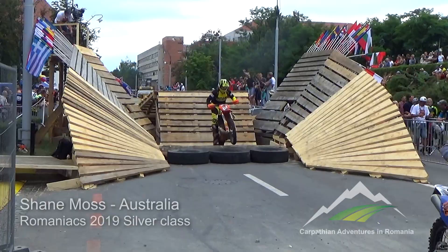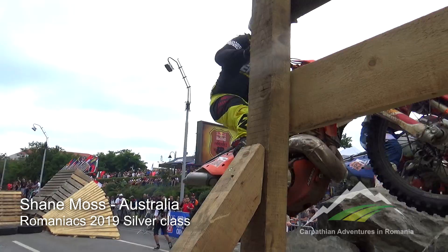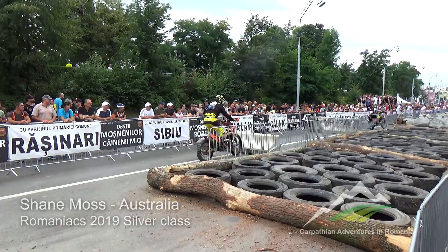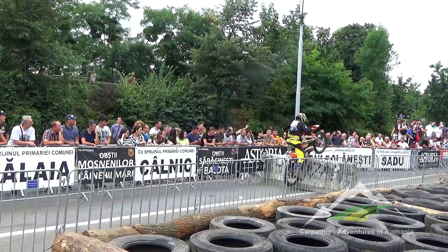Most silver class riders enter the prologue to get a good starting position. This requires a range of techniques including log hops, rock gardens, riding over tyres and jumps. Almost all of the best hard enduro riders are former A-grade trials riders, so it could be useful to grab a trials bike, learn the skills and transfer them to your dirt bike.